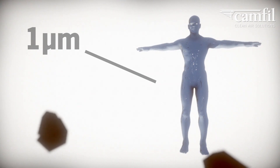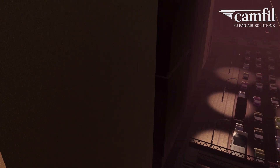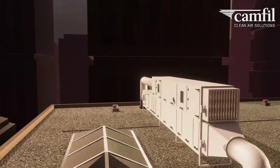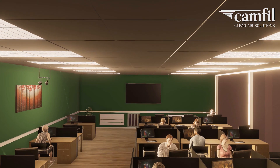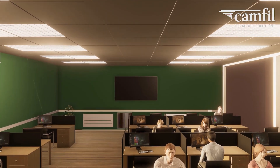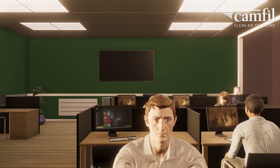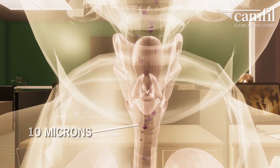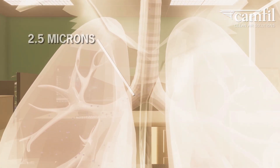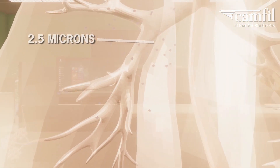The basic idea behind ventilation is to mix indoor air with outdoor air. In a ventilation system with inefficient filters, particles of varying sizes can enter the building and, consequently, the human body. The human body can filter coarse particles: 10 micron particles can be stopped as they enter the throat, and 2.5 micron particles are dealt with in the lungs and alveoli.